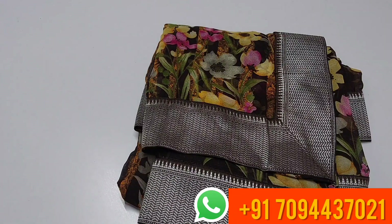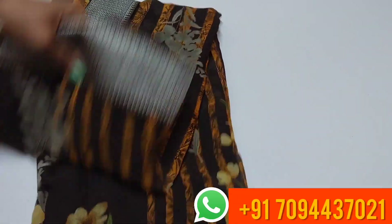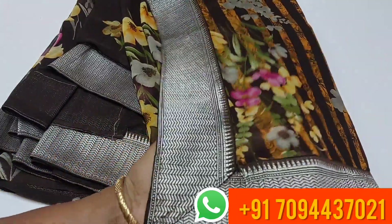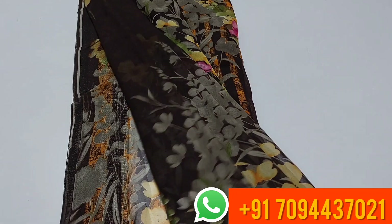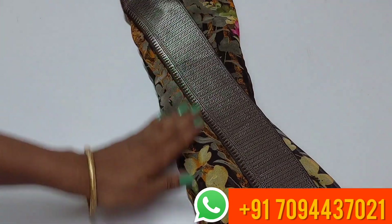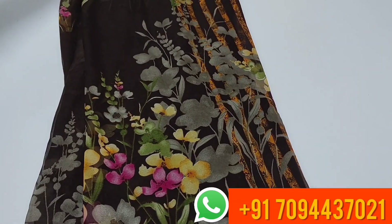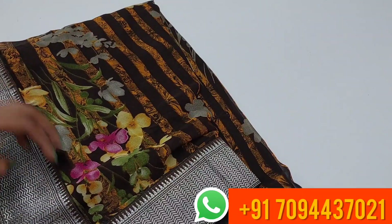This is the last saree — a soft georgette saree in coffee brown color with black striker. Open view — both sides have lace, thick lace, thin lace, and floral designs. The blouse is plain, same coffee brown color. This is your pallu with floral designs and lace. Soft georgette saree, lightweight — if you want to drape this saree, you will look very slim.